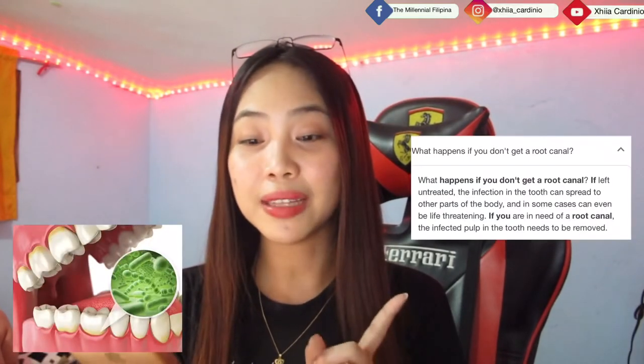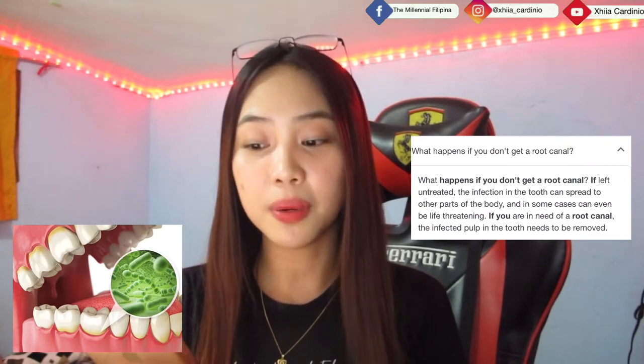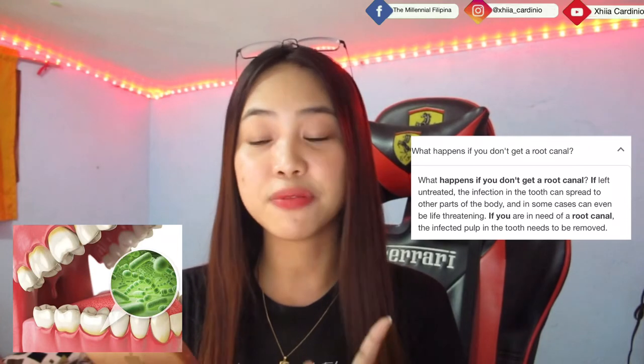So what happens if you don't get your root canal even after your dentist told you to? Here's the answer: if left untreated, the infection in the tooth can spread to other parts of the body, and in some cases can even be life-threatening. So if you currently need a root canal, get it done so the infection doesn't spread to your other healthy teeth.